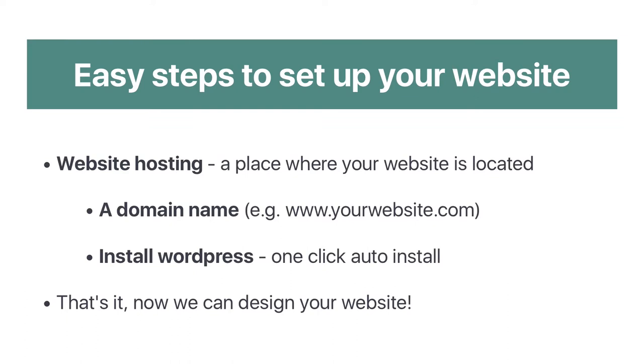So what do you actually need to create a website? Well, there are a few different steps. The first thing is you need to have website hosting, which is a place where your website is actually located. Every website has a website host like Bluehost or Dreamhost or Hostgator, and I'll have links in the description box below to where you can get a really good discount on these.